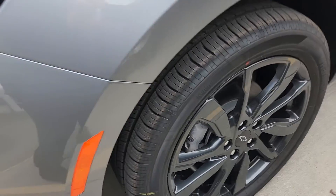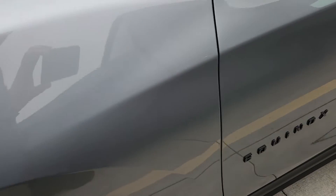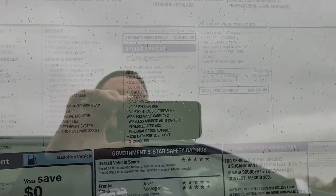We got the black rims with the black Chevy bow tie — also loving that. Black Equinox badging jumping off of the sterling gray metallic. Take a quick look here at the window sticker: MSRP is $32,995. We are honoring GM employee pricing and supplier pricing.